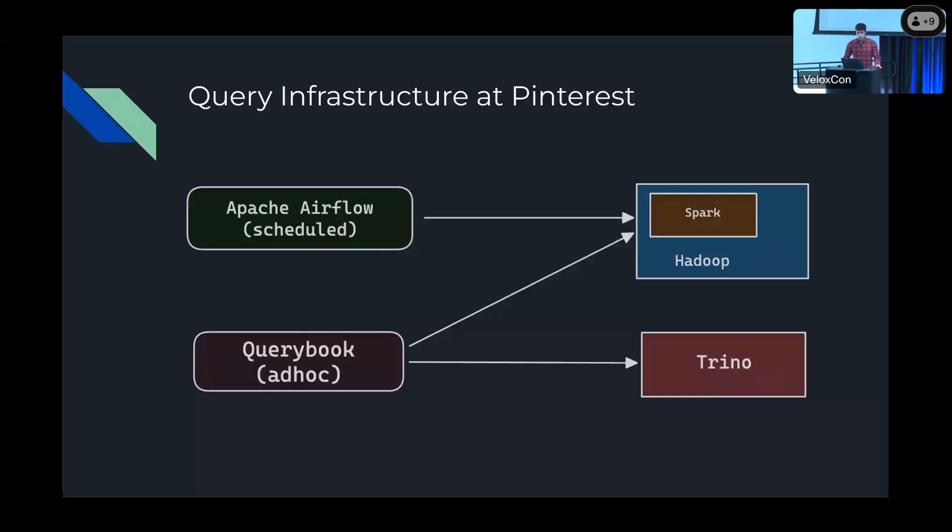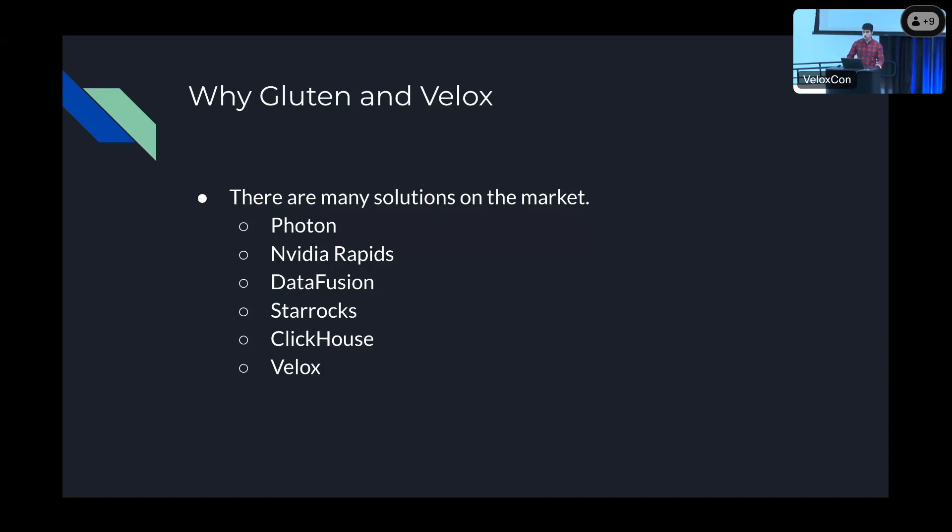So why did we decide to go with Gluten and Velox? There are many vectorized execution engines on the market, and we explored many options, but ultimately decided to go with Gluten and Velox as it best fits our current infrastructure. We didn't want to do any expensive migration to a different execution engine. Deployment of Velox and Gluten is very simple — all you need to do is add the jars and set a couple of configurations. Velox also has compatibility with Presto, and since we run Presto internally, we want to focus on a single execution engine. There's also a large community behind Velox, and we had developer support from the Intel team on Gluten.